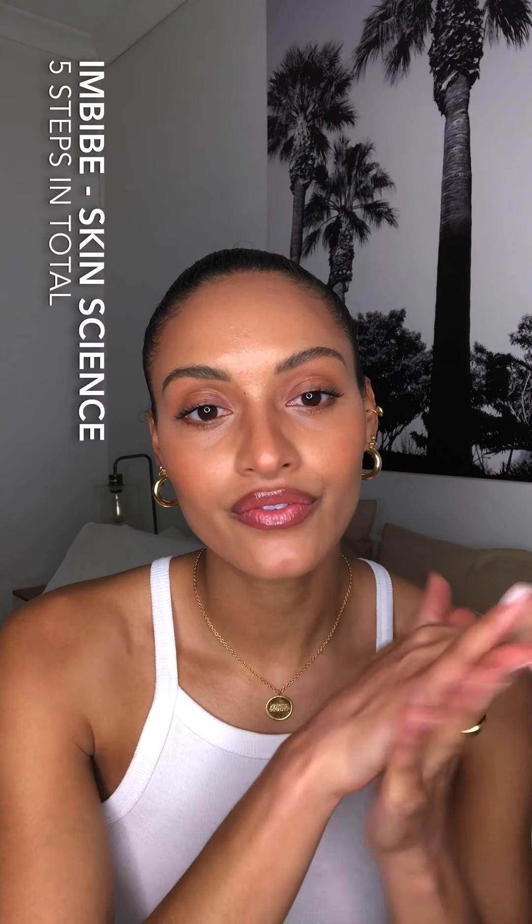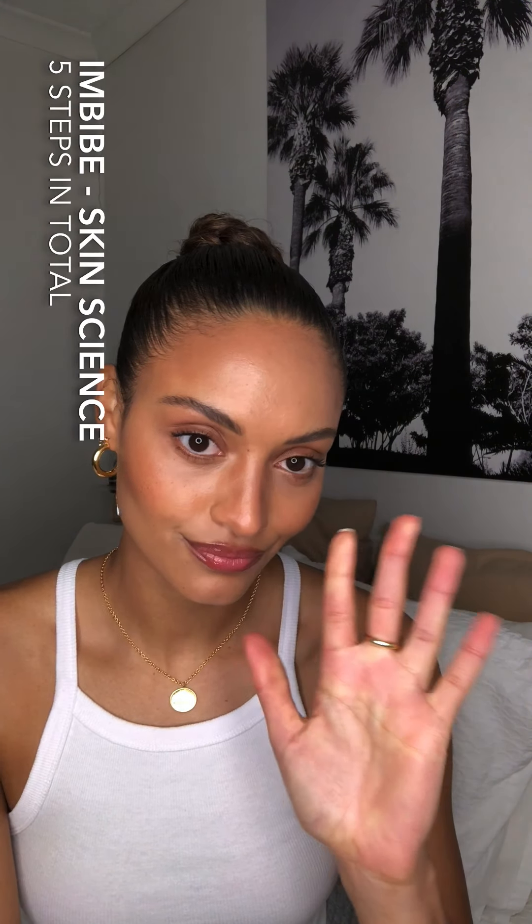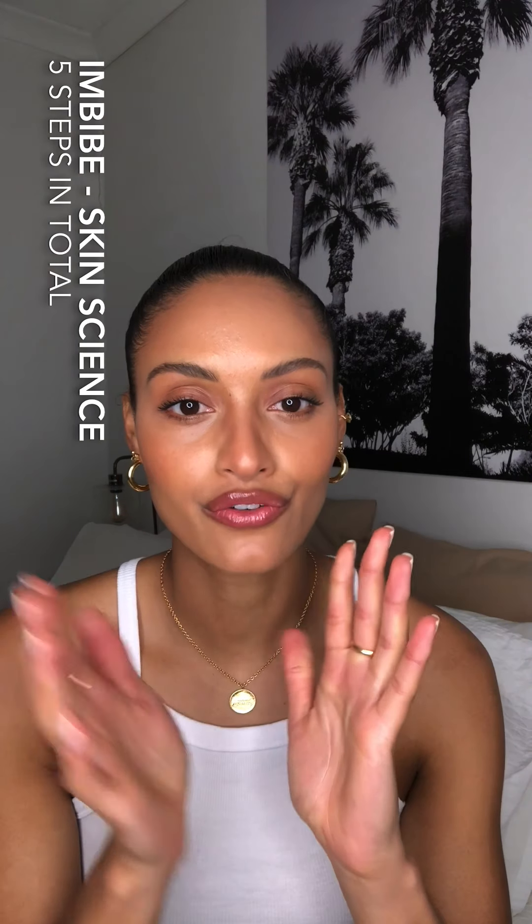Hey guys, as promised I'm doing my IGTV dedicated to my skincare routine. I've sort of introduced you over the last few weeks, if you've been watching my stories, to a brand called Imbibe. Imbibe have formulated a skincare routine called Skin Science. It's five steps. I have been using steps one to four and I just want to talk to you about it, why I love it, explain the steps, and give you a bit of background to Imbibe.